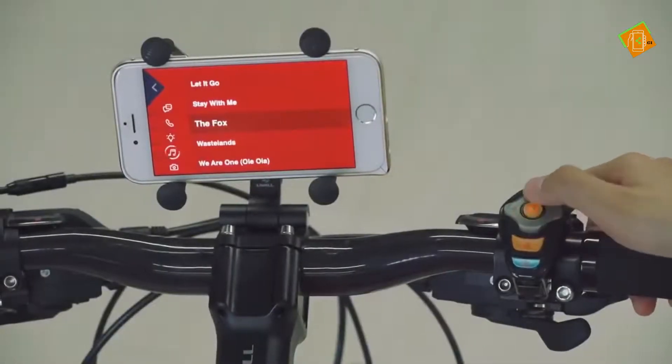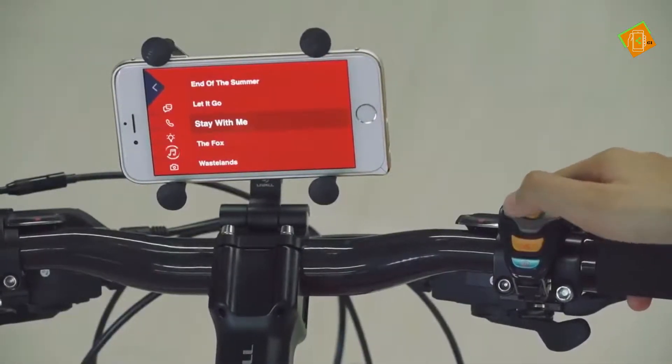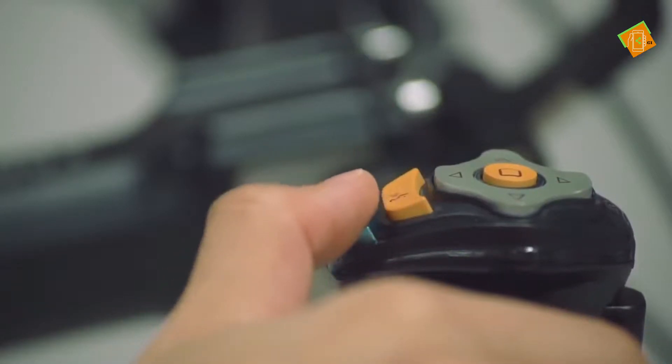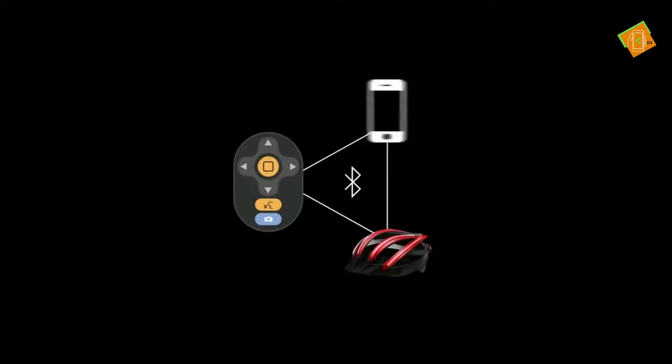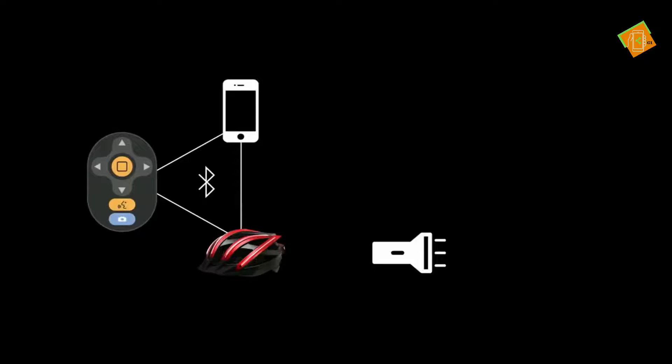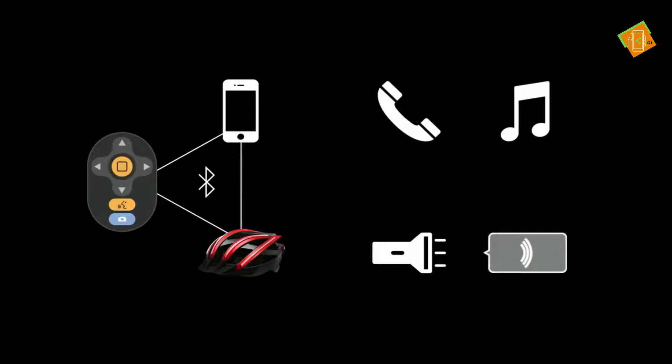We call this multifunctional remote control Bling Jet. It can simply be mounted on the bike and is very easy to use. Bling Jet will connect to both your phone and Bling Helmet, so you can use it to control the lights on the helmet, use the walkie-talkie, take incoming calls, or play your favorite songs.